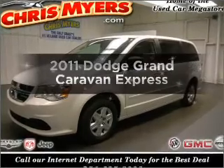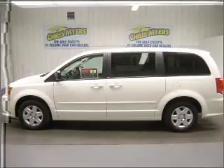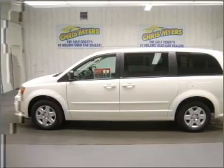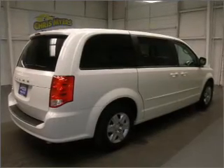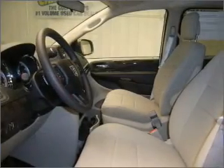Check out this 2011 Dodge Grand Caravan. Travel the roads in style and comfort in this great vehicle, with a solid 6-cylinder engine that responds smoothly to its automatic transmission. The anti-lock braking system will help deliver you safely to your destination.